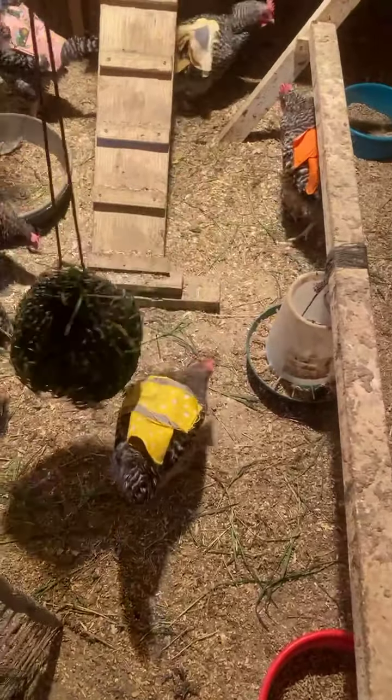I also have a one-and-a-half-inch mini net in here as well that I have full of hay, so they can just pick at it whenever they want to. They go for the green grass over the hay though, any day.